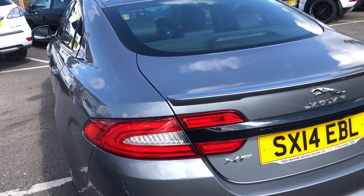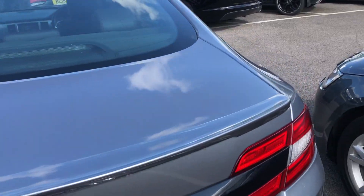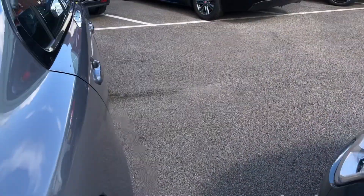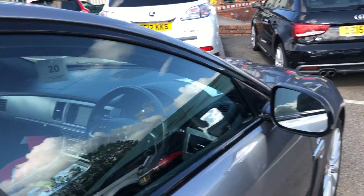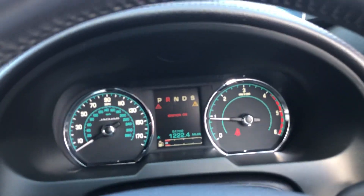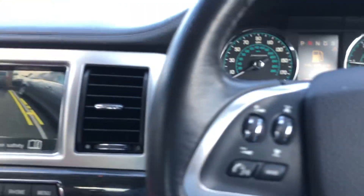Parking sensors, good size boot area, reverse camera, mileage is 51,702, there are two sets of keys, reverse camera as I say, and paddle shift.